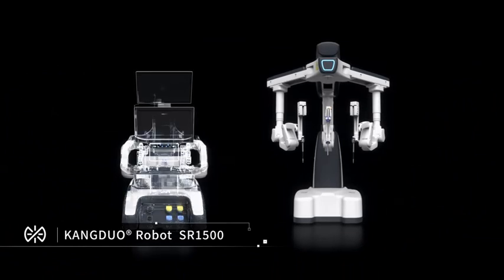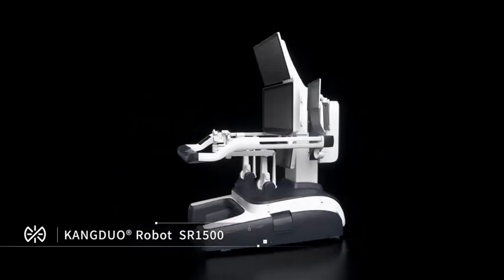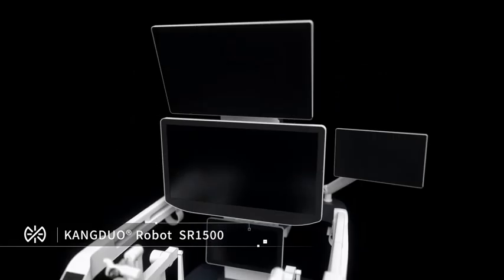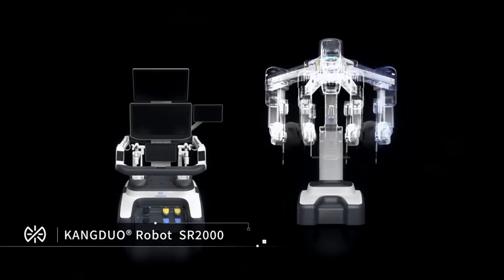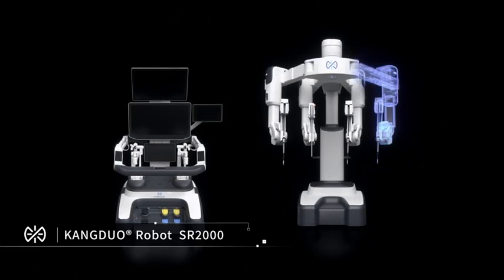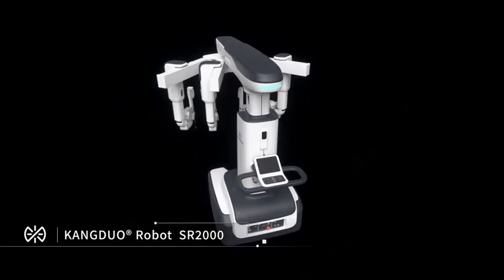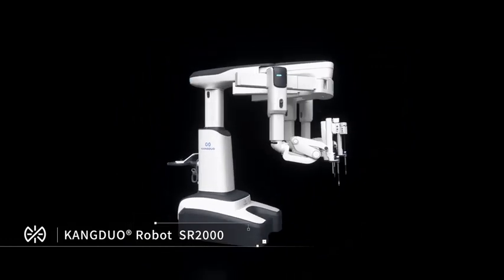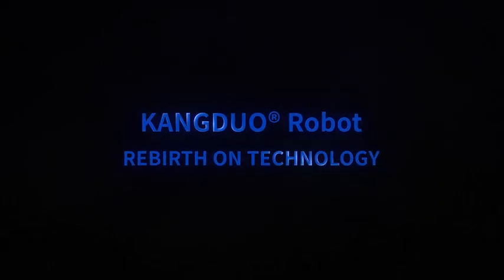More KANG DUO robot products will be launched. KANG DUO robot — rebirth on technology.